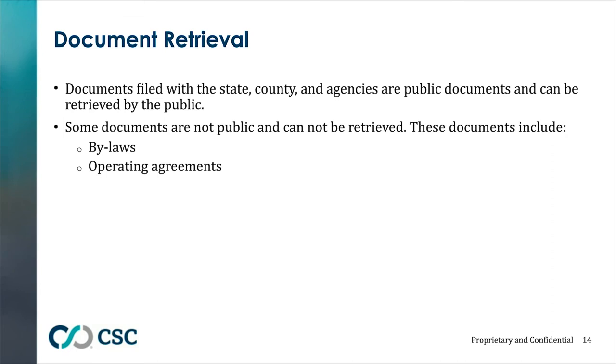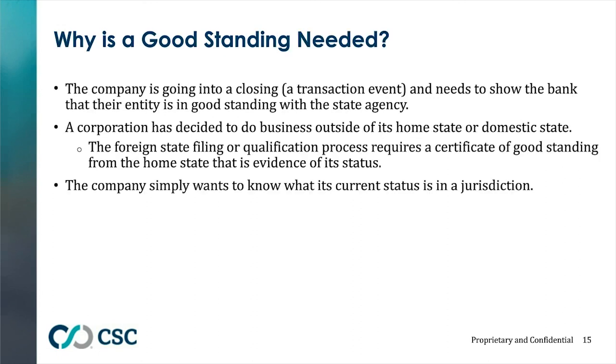Document retrieval is another very common transaction. Most documents filed with a state, county, or federal agency can be obtained. Some documents that are not public — such as bylaws, which are the internal rules of a corporation, or operating agreements, which are the internal rules of a limited liability company — cannot be retrieved but are often required for closing or other financial transactions. The most common reason a good standing certificate is ordered is for a financial transaction, to show a financial institution that the company is in good standing.